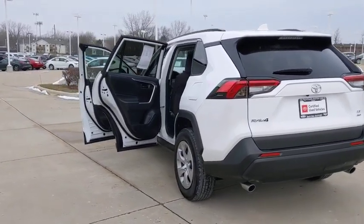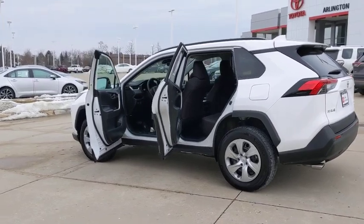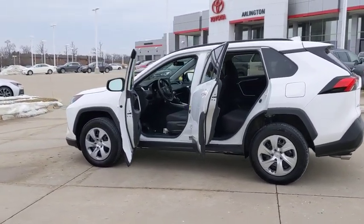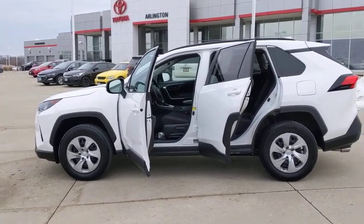This vehicle has less than 35,000 miles. Here are some of this vehicle's great options: backup camera, keyless entry, all-wheel drive, steering wheel audio controls, stability control, and traction control.